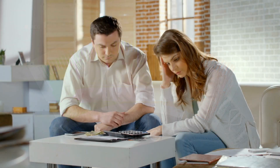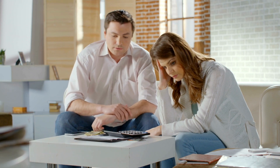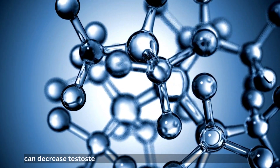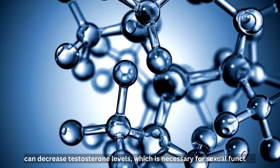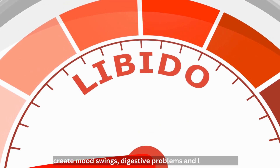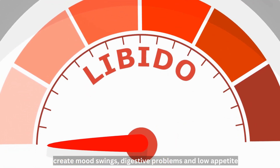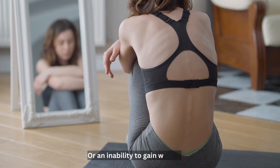Number 2: Low Libido. High cortisol levels can also affect sexual function, leading to low libido. This is because cortisol can decrease testosterone levels, which is necessary for sexual function. The effects of cortisol can also create mood swings, digestive problems, and low appetite, which can lead to anorexia, or the inability to gain weight.